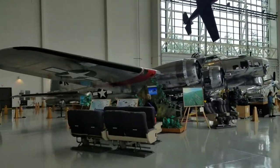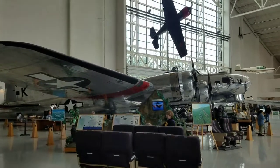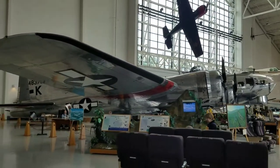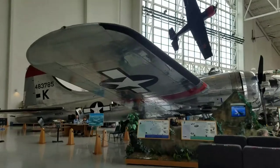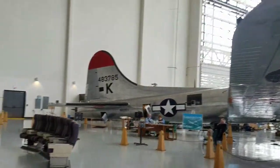They also have a space museum here. Here's their B-17, which has been sold with the Collins Foundation. They're going to be refurbishing that and bringing it up to flying condition.